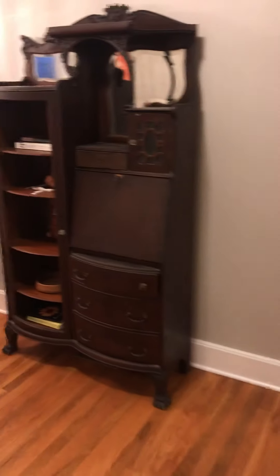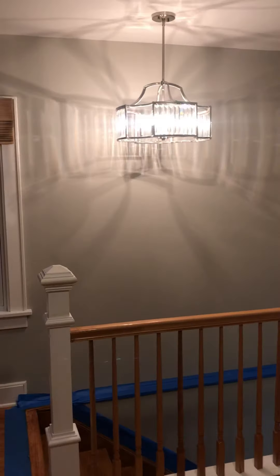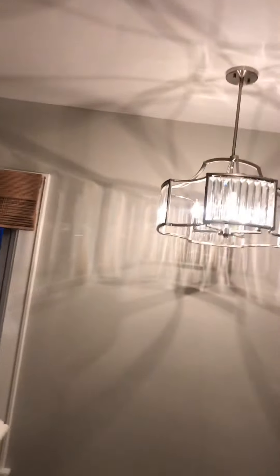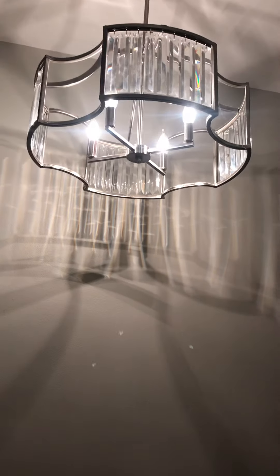And then this is the loft area. That is the prettiest light fixture — it's got the nice shape to it. Look how pretty that is.